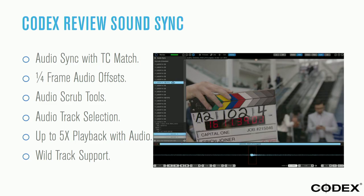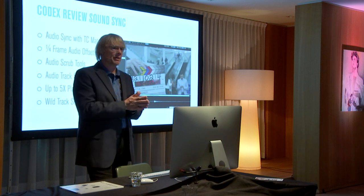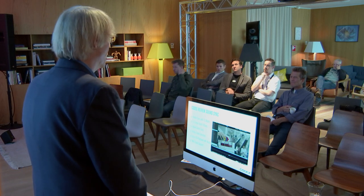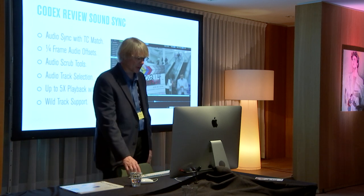We also do sound sync in our system. It's automatically matched on timecode, but you can do quarter-frame offsets so that when we hand it back to you, it's sitting right on the proper frame. It's set up so you're not dealing with slight drifts that may have occurred over time with timecode, especially in cameras that record ProRes or other compressed media — they can drift within the course of a day. We can correct that. I like the fact that I can play back up to five times speed with audio. It's really nice to whip through dailies while also making sure things are still in sync.